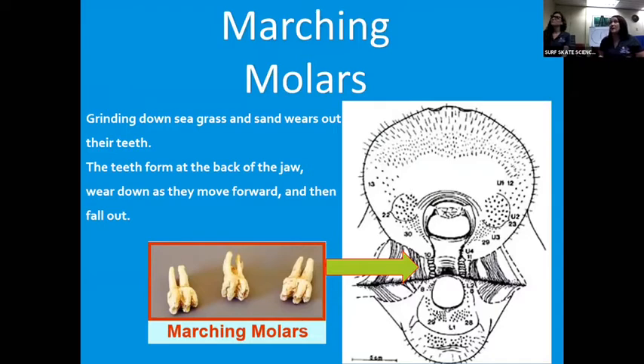Let me mention those marching molars. Manatees don't really have teeth in the front — they have to pull vegetation into the back. As they're grinding down all that seagrass on the bottom, they're bringing in sand, which rubs away at those teeth and they actually fall out and move forward. Someone asked if it's like a shark — sharks always have teeth coming in. Kind of, but sharks have teeth pointing all over the place. Manatees mostly just have those back molars used for grinding down greens.